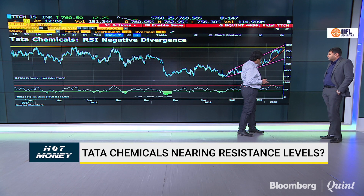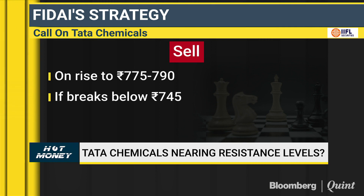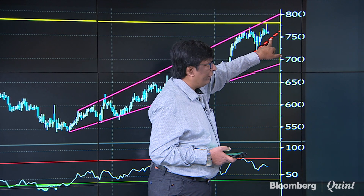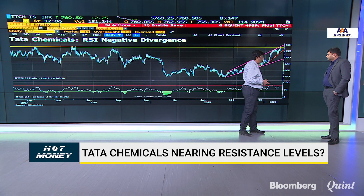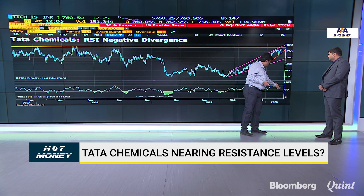At 760 right now, you don't do anything. You wait for the stock to either break down or go up to the resistance zone. If it comes within the triangle area — between 790 and 800 — that's where you go short with maybe a 1% stop loss around 805. If it breaks 745, downside opens up. The RSI is also issuing a negative divergence: while the stock has made a higher high, the RSI is making a lower high, which gives confidence that the stock may give a little bit of a dip.